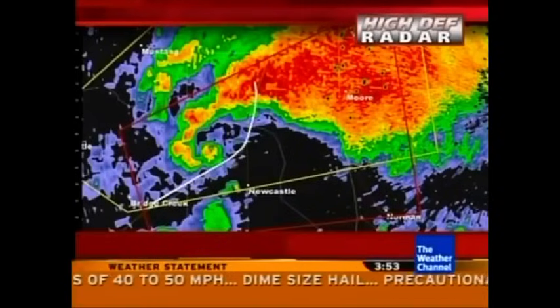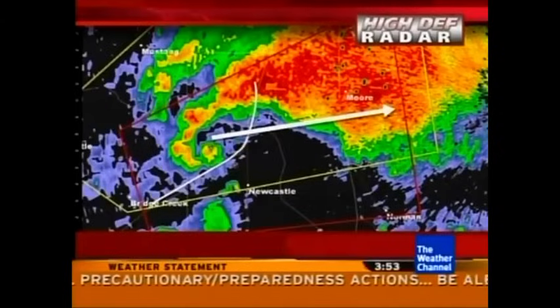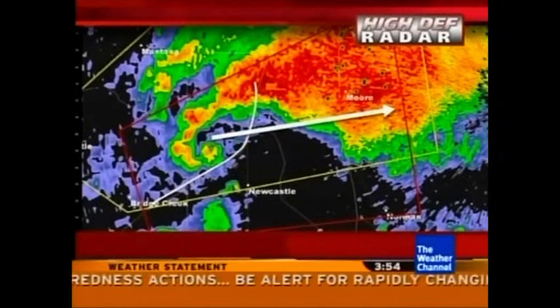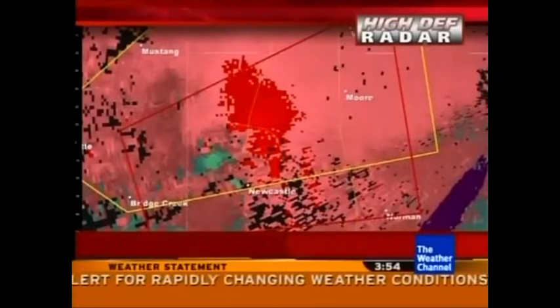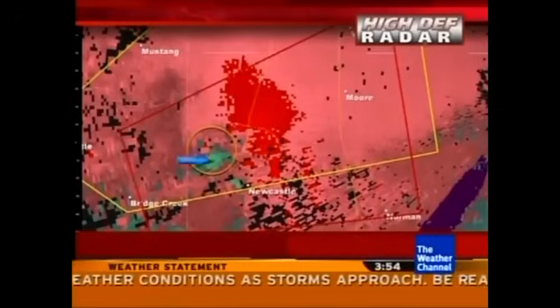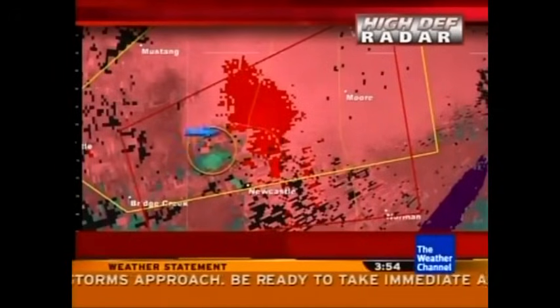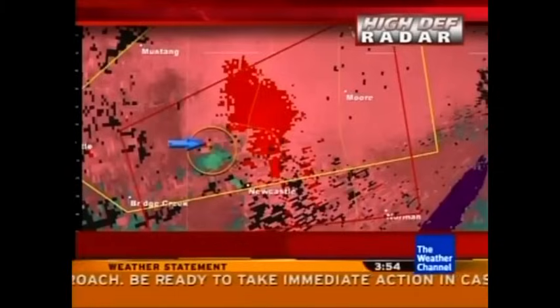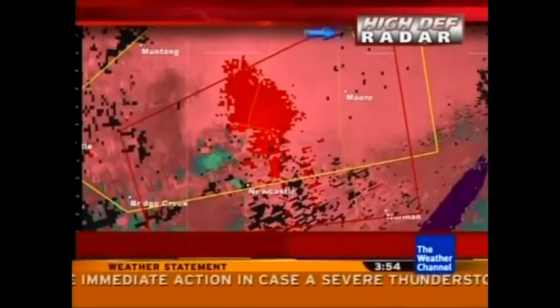Here is I-44 and there's the Newcastle area. The cell is moving probably just a little to the north of east, generally towards Moore and Bridge Creek and Newcastle. Looking at the velocity mode, you can see there is rotation right there — red and green right next to each other — where the Doppler radar is showing a pronounced spin. We're going to want to keep a very close eye on this as it moves towards that more populated I-35 corridor.